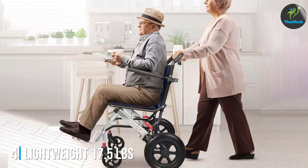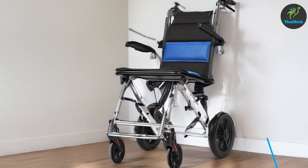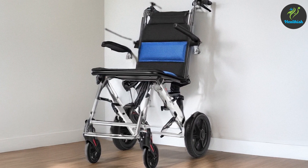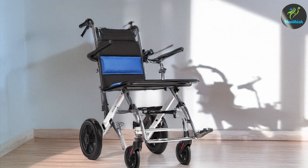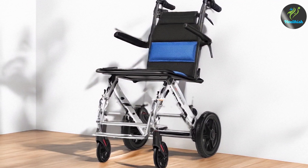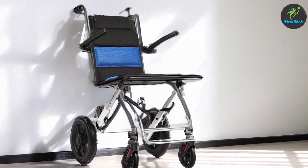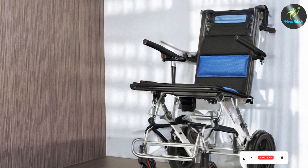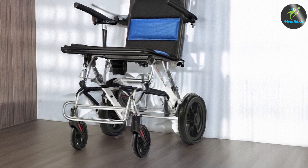4. Lightweight 17.5 lbs Transport Wheelchair — Portable and Folding. The lightweight 17.5 lbs Transport Wheelchair is a standout option for those seeking a highly portable and easy-to-use model. At just 17.5 pounds, this wheelchair is one of the lightest on the market, making it incredibly easy to lift and transport. Its foldable design allows for convenient storage, perfect for users who are frequently on the go. Despite its lightweight construction, the wheelchair is built with durability in mind — the frame is made from sturdy aluminum, capable of supporting up to 250 pounds. The 12-inch rear wheels provide stability and ease of maneuverability, ensuring a smooth ride on various surfaces. Comfort is also a key feature, with a padded seat and adjustable footrests that enhance the user experience.